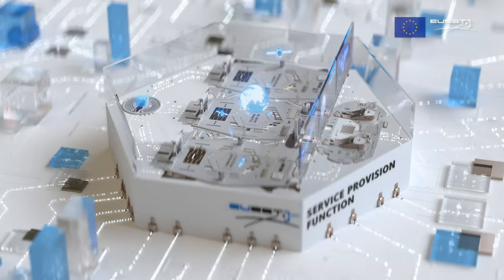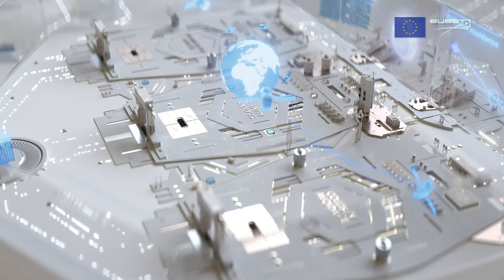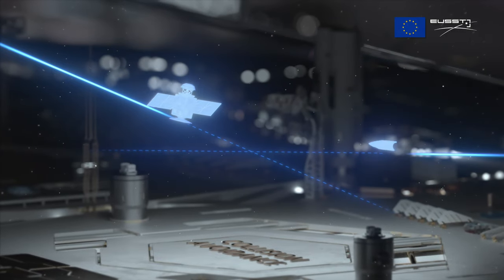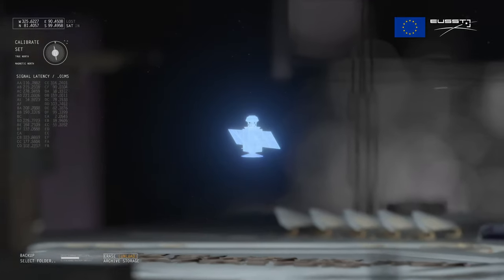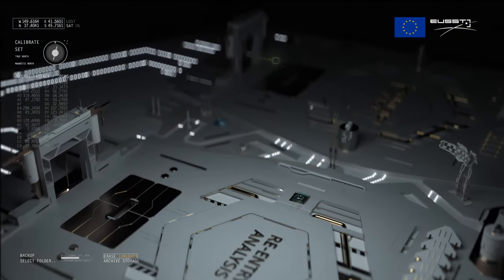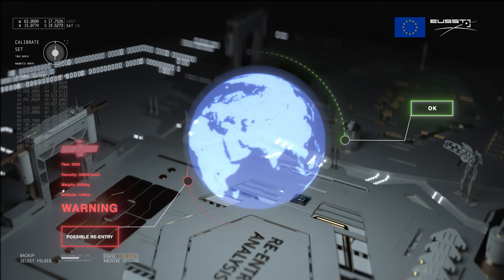The service provision function provides three SST services to users through the SST portal. The Collision Avoidance Service provides a risk assessment of collision between spacecraft or between spacecraft and space debris, and generates products to help users avoid collisions. The Fragmentation Analysis Service detects and characterises in-orbit fragmentations to provide quick notifications and detailed reports. The Reentry Analysis Service assesses the risk of uncontrolled reentry of space objects into the Earth's atmosphere and estimates the timeframe and location of a possible impact.